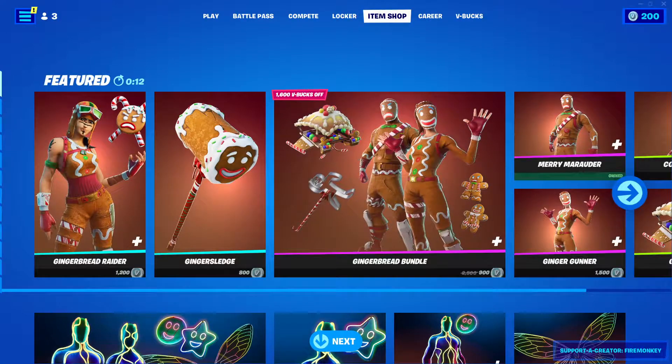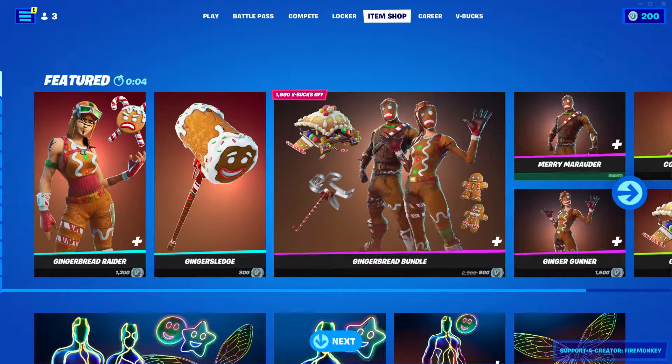Hello guys, Pinogami here. Today is December 12th, 2021. Hopefully we get some pretty good stuff in the shop. I'm pretty sure that the Christmas henchman skin is going to come out and the Christmas Jonesy skin.